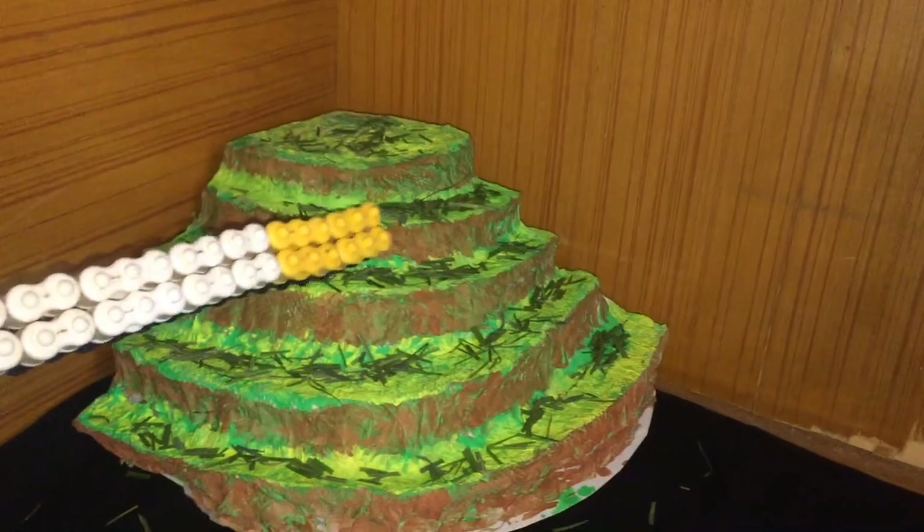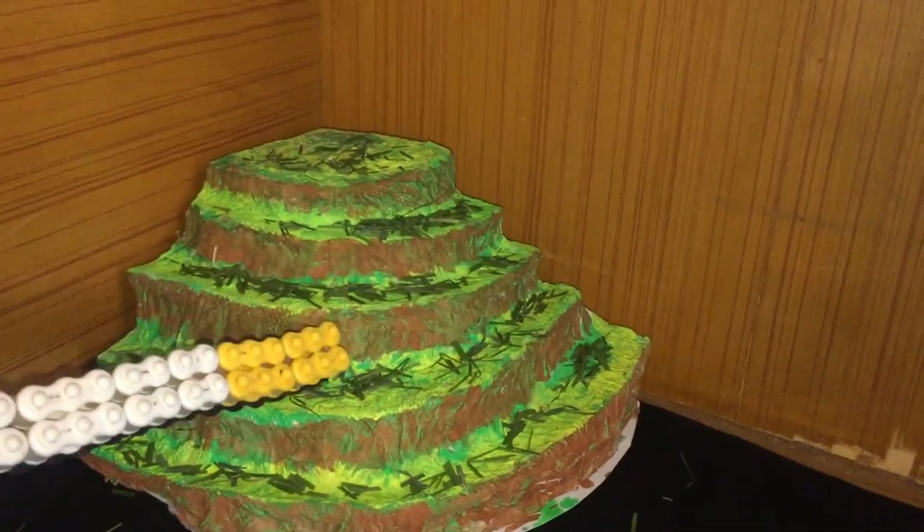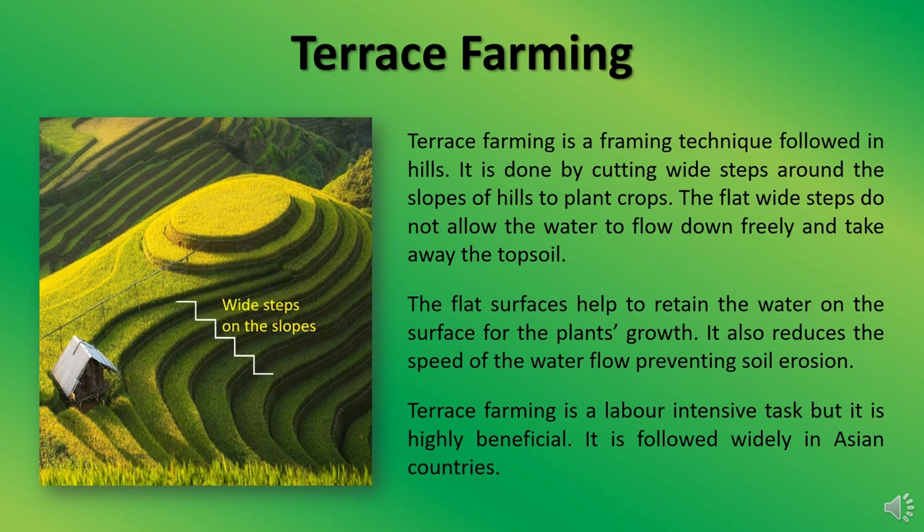You must have seen this type of farming in hilly regions like Ooty, Kodaikanal, and Munnar. Terrace farming is done by cutting wide steps around the slopes of hills to plant crops. The flat, wide steps do not allow water to flow down freely and take away the topsoil. The flat surfaces help to retain the water on the surface for plant growth, and also reduce the speed of water flow, preventing soil erosion.